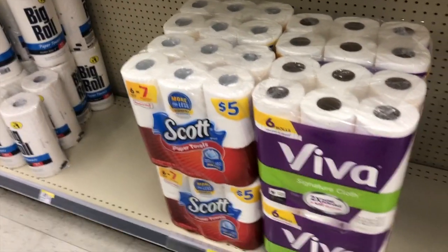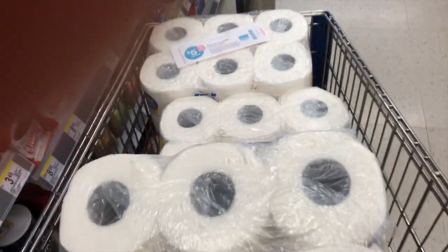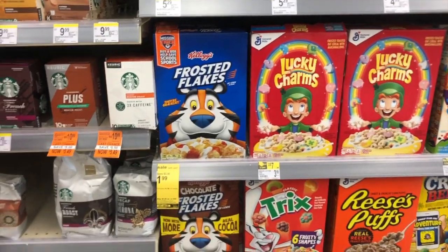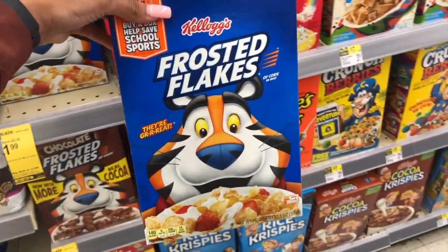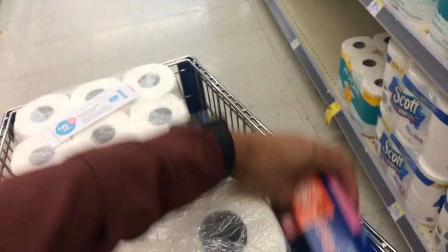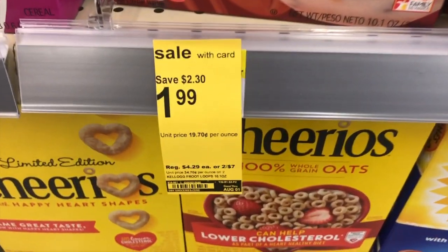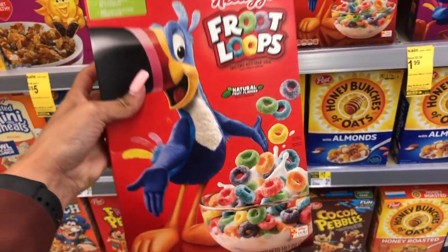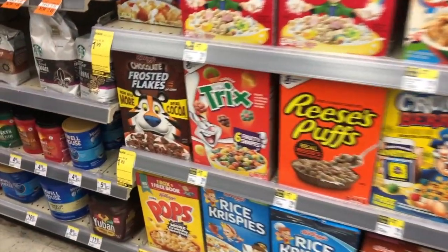Next we're heading to the cereal aisle. I'm a Frosted Flakes girl — they're on sale for $1.99. There's an Ibotta rebate of about 45 cents, plus a digital coupon for 50 cents off one. I'm also picking up Fruit Loops at $1.99. There's no digital coupon on those, but there's an Ibotta rebate of about 60 cents. Once you make the purchase, just scan your receipt to get those savings.